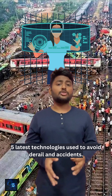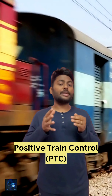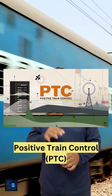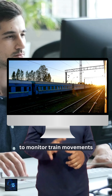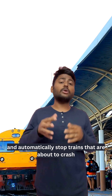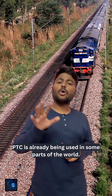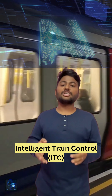Five latest technologies used to avoid derailments and accidents. Number five: Positive Train Control, also known as PTC, is a system that uses GPS, radio, and computers to monitor train movements and automatically stop trains that are about to crash or go off the track. PTC is already being used in some parts of the world.